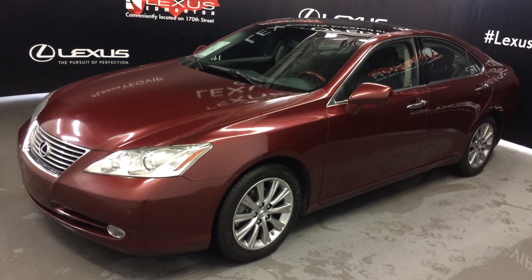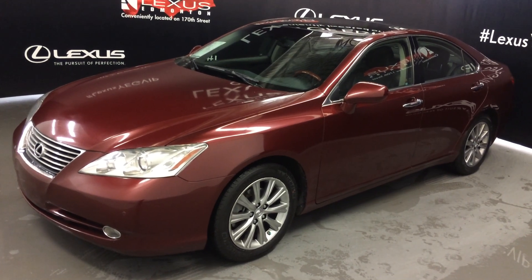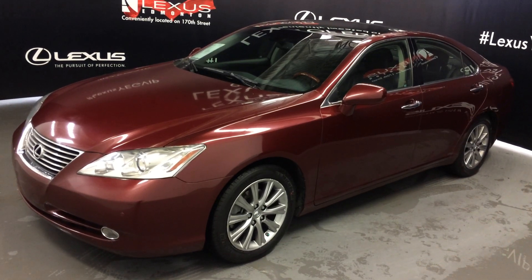We're looking at a pre-owned 2008 Lexus ES 350. Front-wheel drive, ruby red exterior, black premium leather with wood trim, four-door, five passenger. This is the ultra premium package.